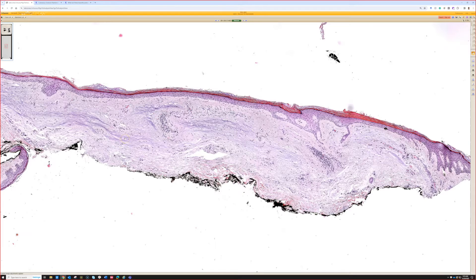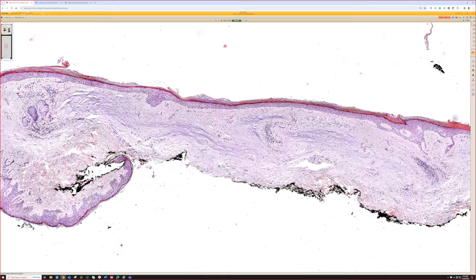Without the vessels, the scattered neutrophils, or the entrapped adnexal structures, and being a small papule, I would call this focal cutaneous mucinosis — or focal dermal mucinosis — same thing to me.